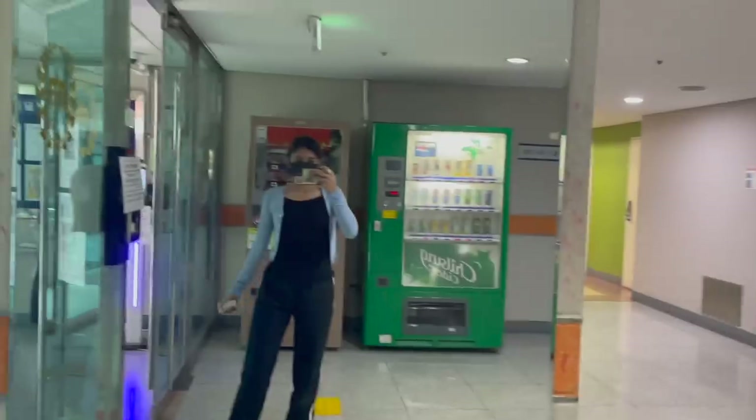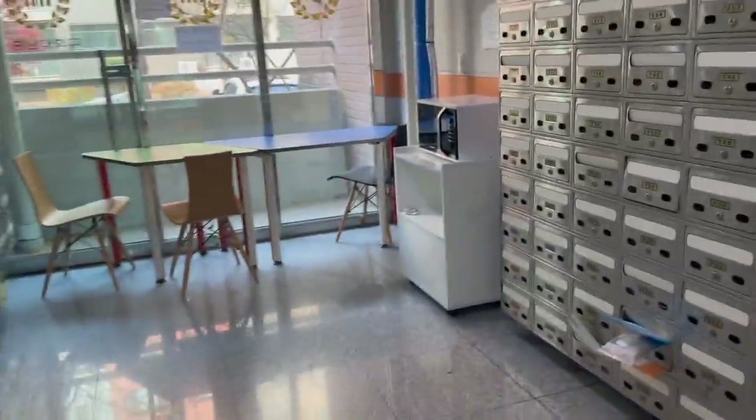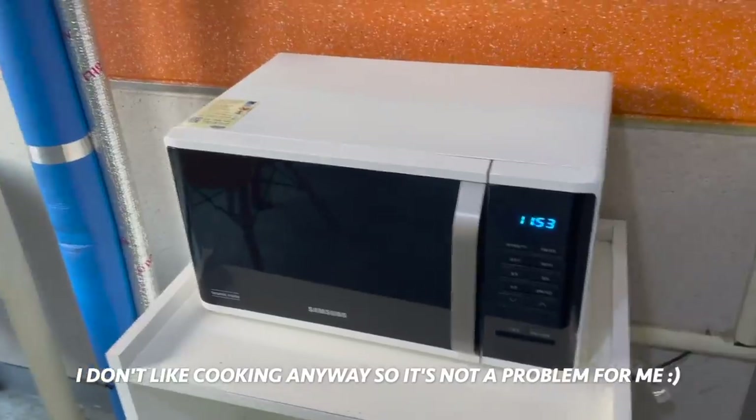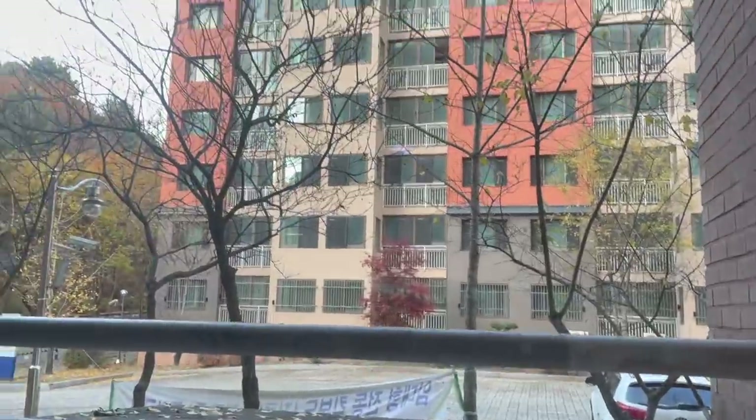After checking our body temperature, we tap our card and the door opens. Inside we have two vending machines. There's also a microwave — the only appliance provided since the kitchens are closed. Here we have all the letterboxes and chairs to wait while your food warms up. And this is the view outside.